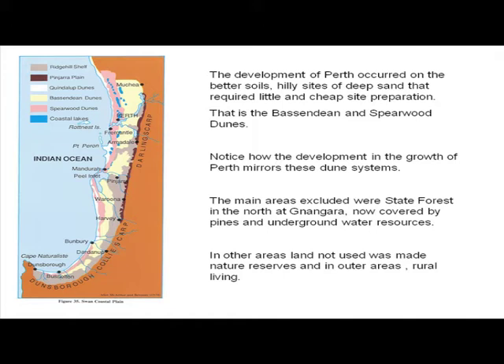In the early days, they developed all along the coast. Where Perth has developed is on the easy sands, and I think that's the reason why Perth uses sand for building — because it's always been sandy blocks. However, most of that land has now started to run out. There are huge supplies of sand up in the Nangarra Pine Plantation, and that's now covered by pines — or was; it's been cut down — and it has underground water resources there.